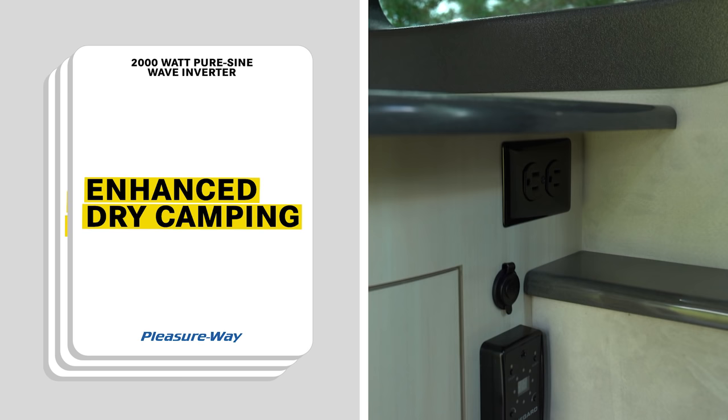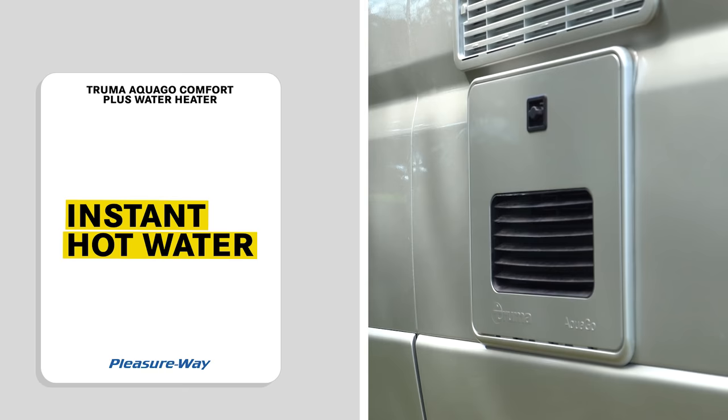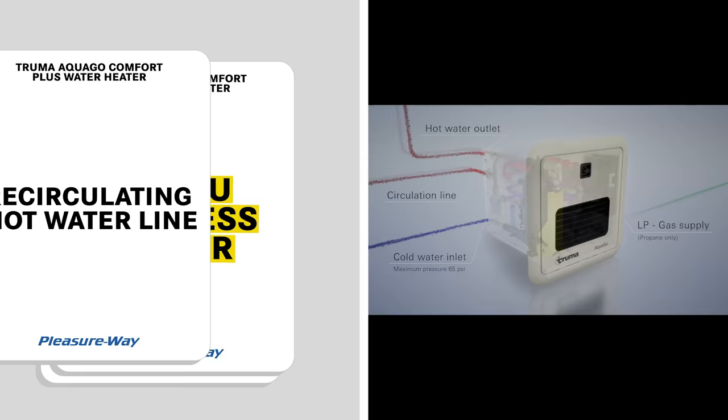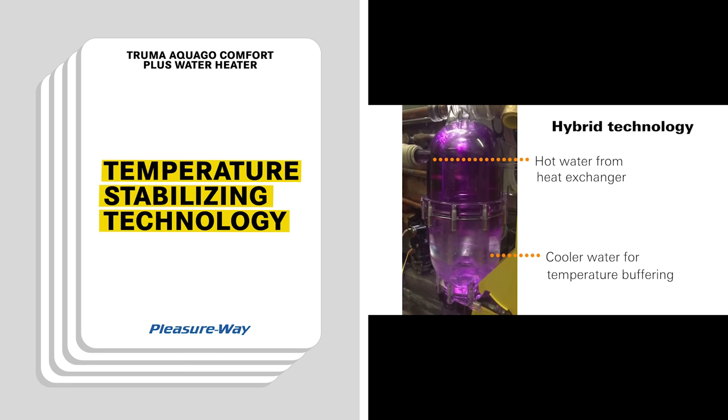The third great standard feature is the Truma AquaGo Comfort Plus water heater — enjoy hot water on demand without the need to wait for the tank to heat up. The AquaGo water heater features an industry leading 60,000 BTU stepless burner that will ensure a consistent supply of hot water. It also features a unique recirculating hot water line that eliminates cold water spikes when opening your faucet. A mixing vessel inside the water heater maintains a constant output temperature of 120 degrees Fahrenheit.